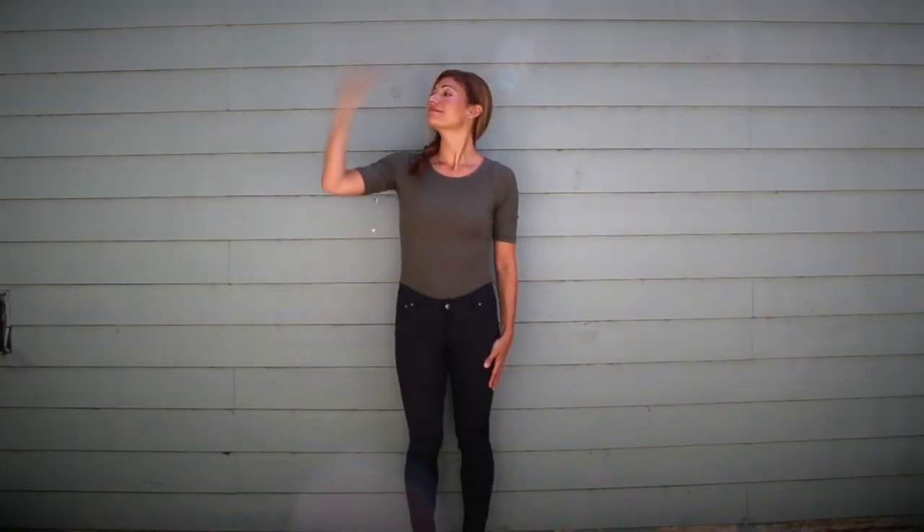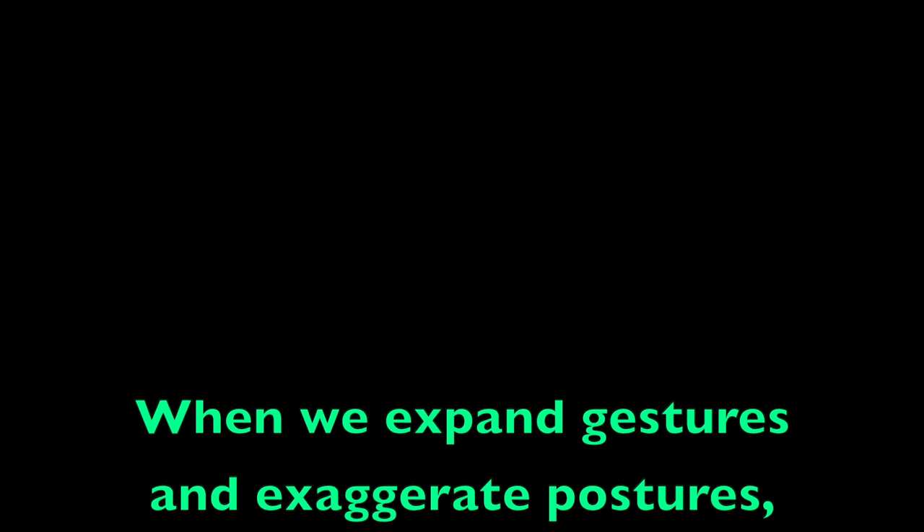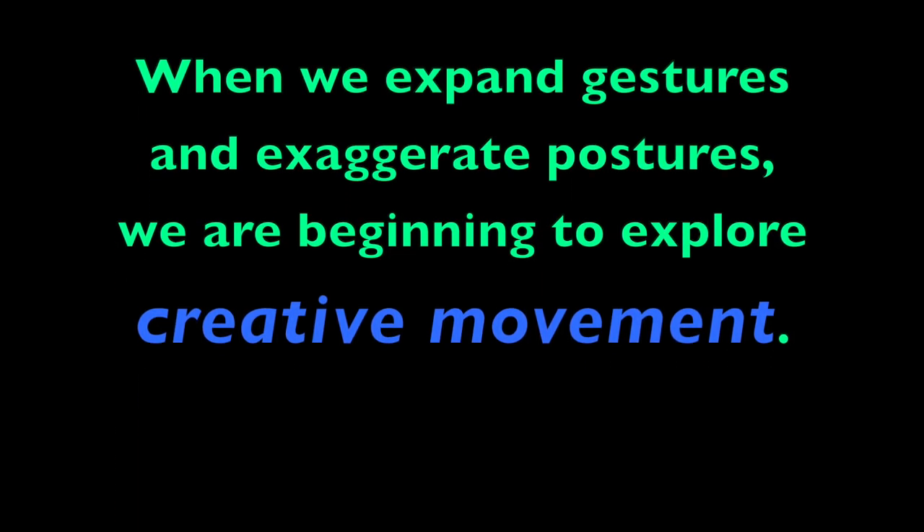We use gesture all of the time to communicate. We wave to say hello, we tell someone to come closer with a gesture, we can also tell them to stop. Our gesture and our posture can also communicate how we are feeling. Can you guess what I'm feeling based on my facial expression and gesture? How about now? When we expand those postures and gestures — or make them bigger, engaging more parts of our body — we are exploring creative movement.